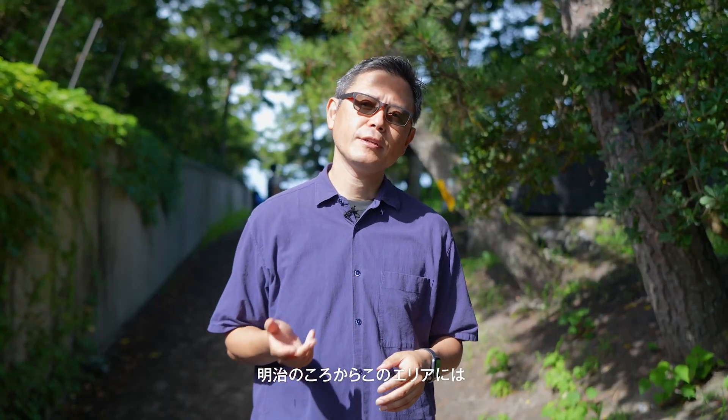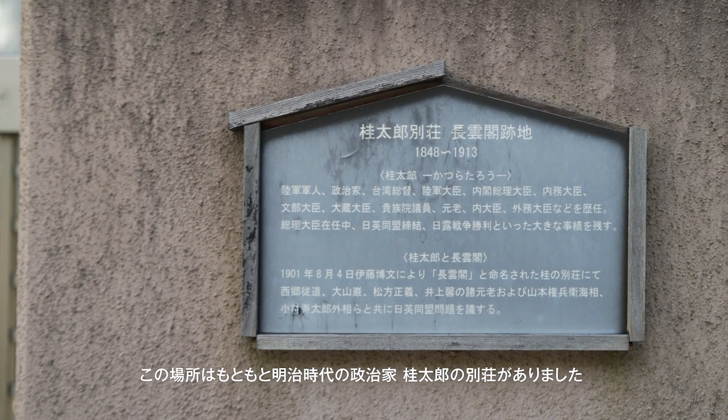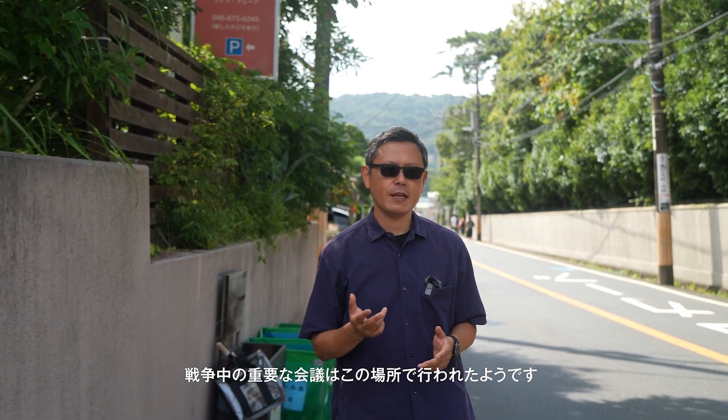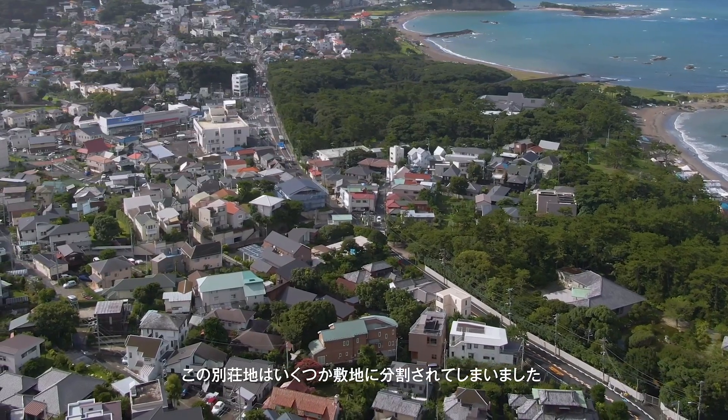Since the Meiji period in the 19th century, after the Samurai period, this area had many villas from VIP people from the government. The area where we have the site used to be the villa of the politician called Taro Katsura. He was a general and also became a prime minister and led the war against Russia in the 19th century. An important meeting was held at the villa during the war, and now the villa is all split into small pieces of land.